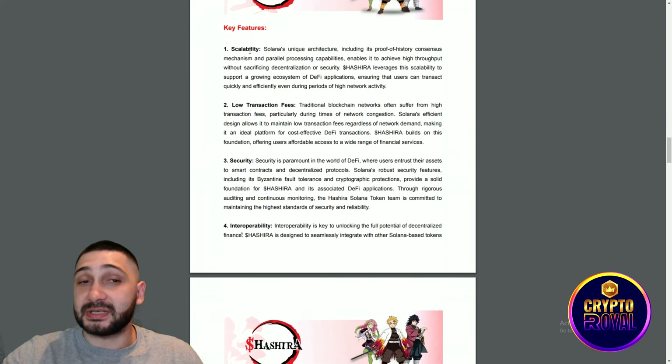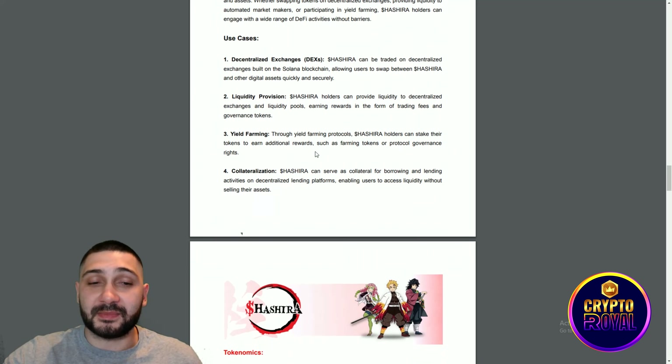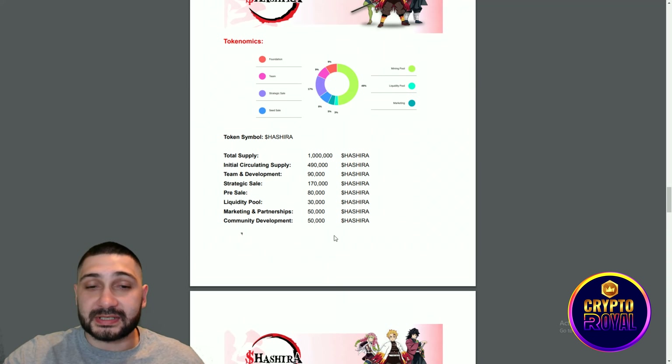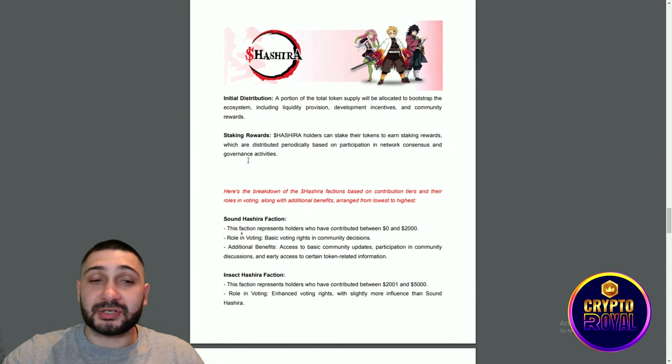Key features include scalability, low transaction fees, security, and interoperability. Use cases are really cool: decentralized exchanges, liquidity provision, yield farming, and collateralization. The token distribution shows a total supply of 1 million tokens — initial circulating supply of 490,000; team and development 90,000; strategic sale 170,000; pre-sale 80,000; liquidity pool 30,000; marketing and partnerships 50,000; and community development.